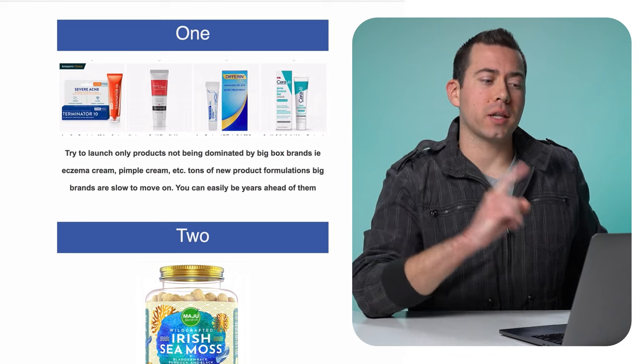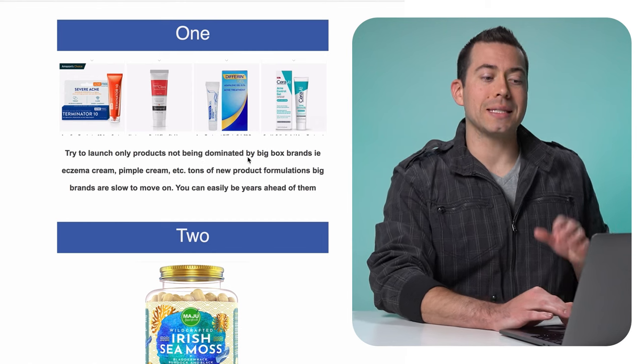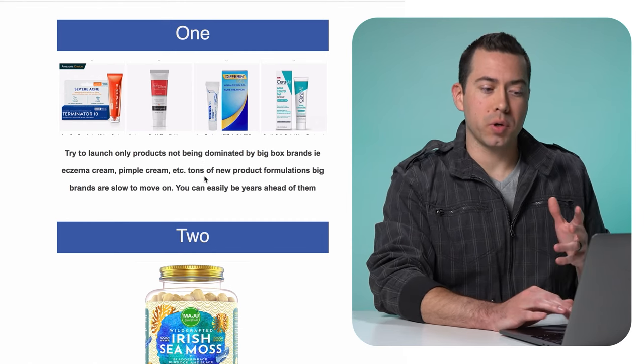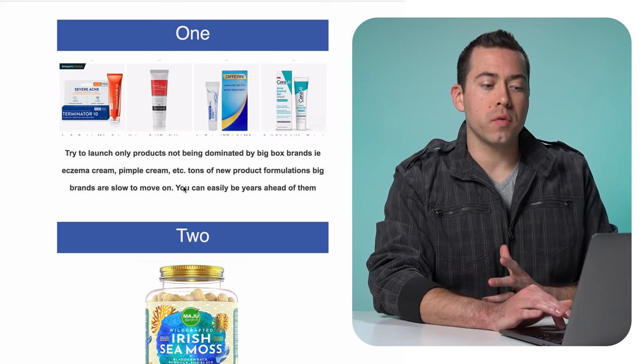The first product launch tip is to launch only products not being dominated by big box brands — for example, eczema cream, pimple cream, and tons of new product formulations. Big brands are slow to move on, and you can easily be years ahead of them. Don't try to compete with brands like Johnson & Johnson, Aveeno, Vaseline, or Maybelline. Find a niche not yet dominated by those brands and launch your product there.